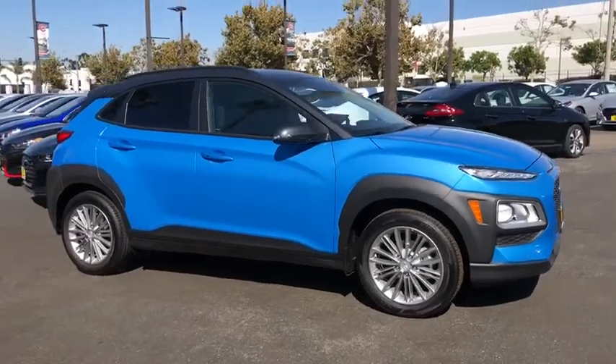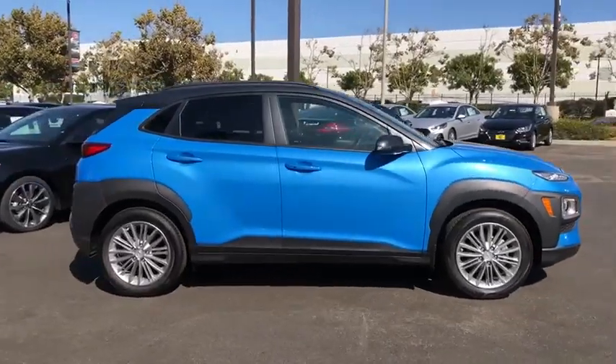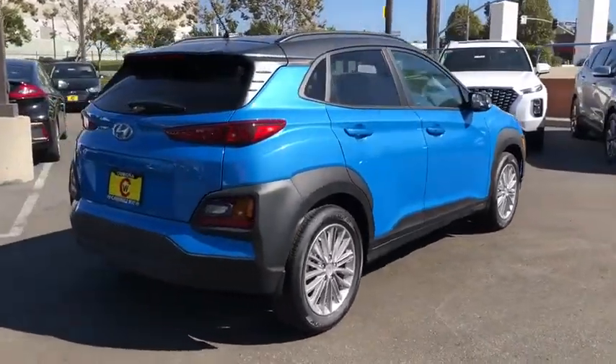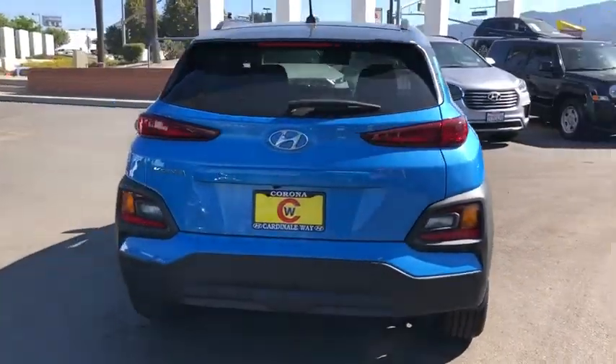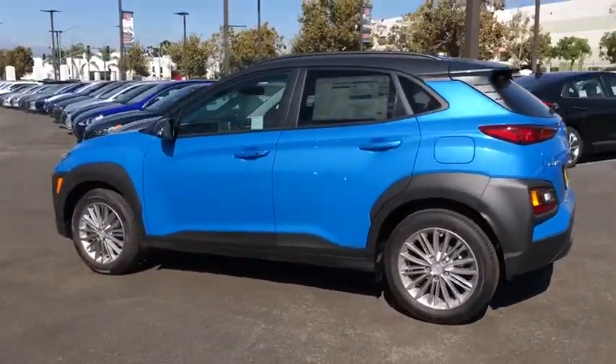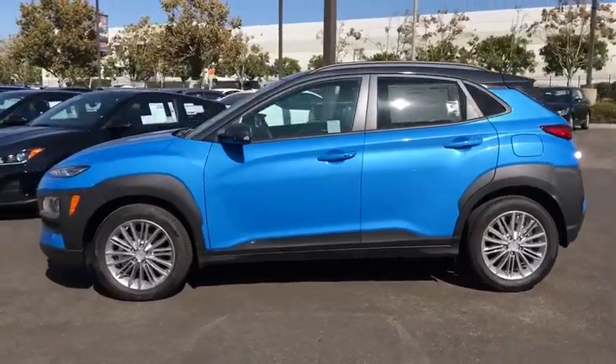Take a ride in the 2019 Hyundai Kona. The Hyundai Kona provides a wide variety of functionality in a small SUV body. The energetic design is perfect for those looking to marry their adventurous side with their urban lifestyle. Here are some of this vehicle's great options.